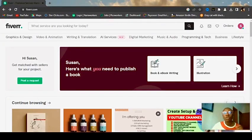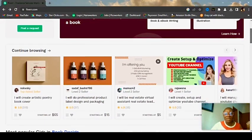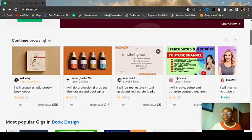First of all, go to www.fiverr.com. Fiverr is a freelancing website where you get to market your skill and get money in return — not just your skill, but your time. You can charge per hour and make money from it. I'm going to show you some very easy jobs you can do on Fiverr and still make money.